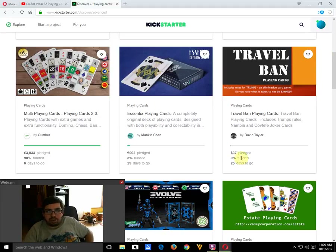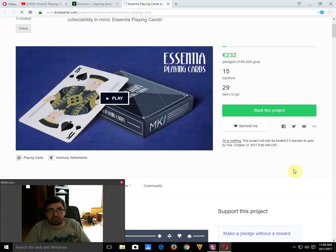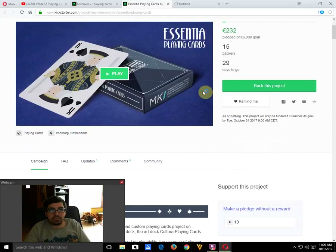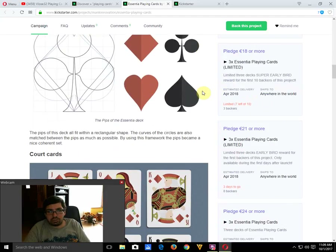Next we have Essential playing cards by Manken Chan — this is my first time seeing this one. It's 3% funded with 29 days to go. The faces are kind of interesting and modified, looking somewhat familiar. It's a 6,000 euro goal, their second custom project after the Coltero playing cards. The court cards have faces that are a little off, but I do like the court card style, colors, and modified pips.